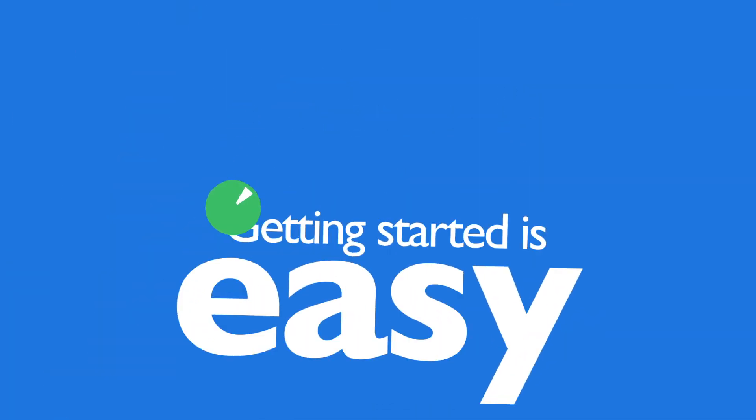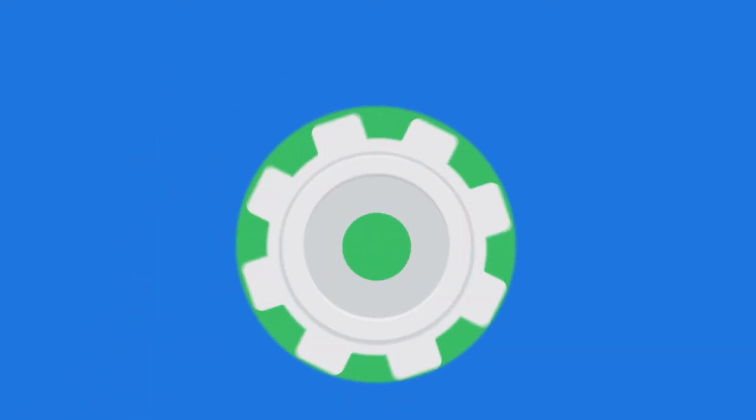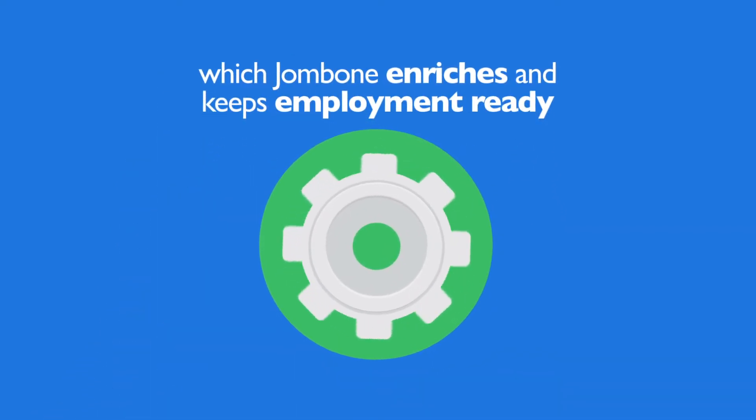Getting started is easy. Workers sign up, then build and maintain employment profiles, which Jombone enriches and keeps employment ready.